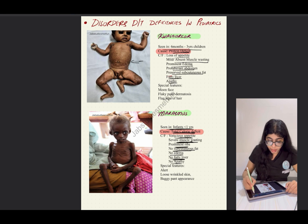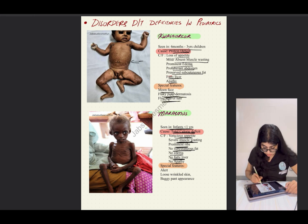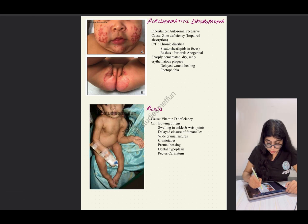There are special features to note for each condition. In kwashiorkor, we see moon face, flaky paint dermatosis, and the flag sign of hair. In marasmus, the child will be alert, there will be loose wrinkled skin, and the patient has a baggy pants appearance because the skin will be very loose.